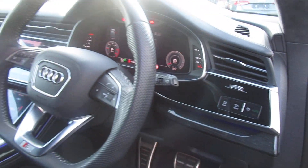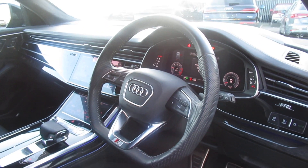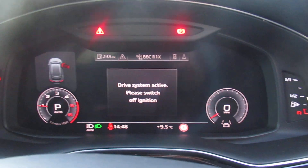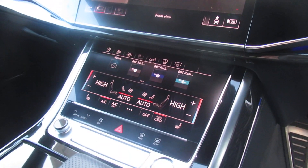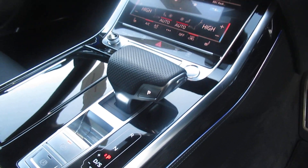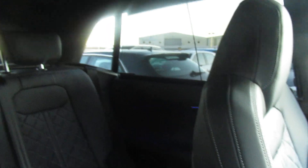Alcantara suede roof lining, heads up display, automatic headlights and wipers, flat bottom leather multi-functional steering wheel which is perforated with adaptive cruise control, virtual cockpit, dual haptic display feedback screens with dual digital climate control, front heated seats, an 8-speed Tiptronic automatic gearbox, and electronic rear blinds.